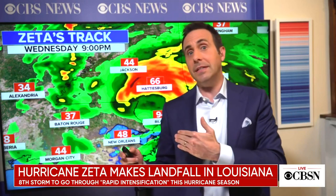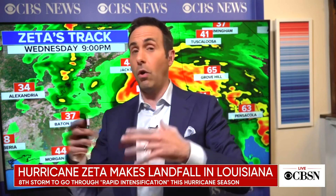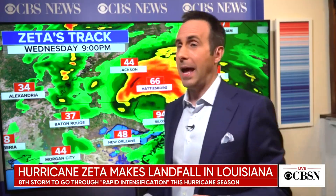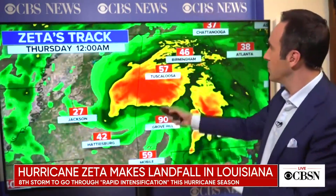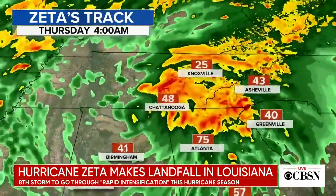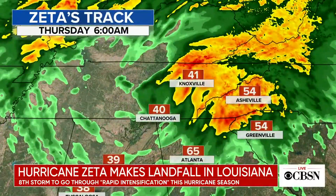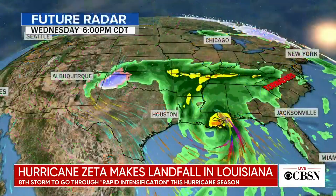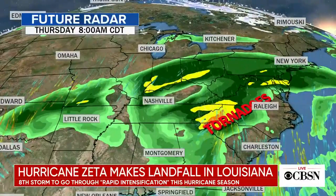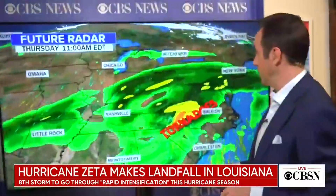Because of rapid intensification at landfall, the storm is carrying hurricane-force winds far to the north and east. Wind gusts of 80 miles an hour are forecast for Birmingham. When a rapidly intensifying storm makes landfall, it sustains those strong winds much farther inland than typical storms.